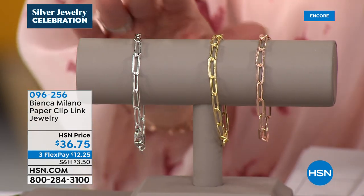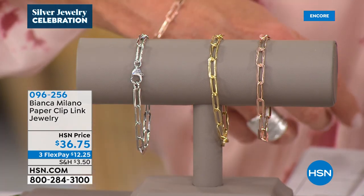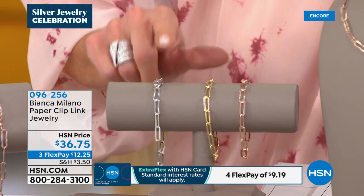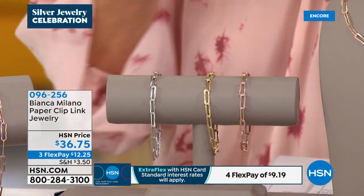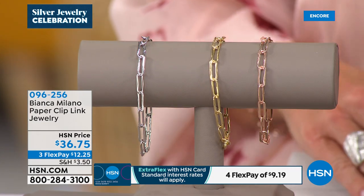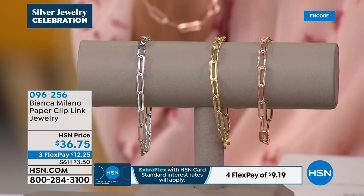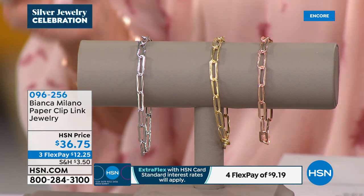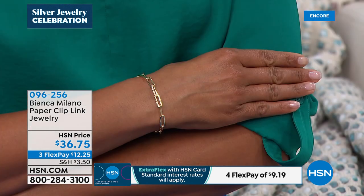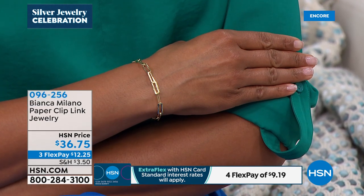Hundreds of these have already been selected, and for good reason — it's a perfect little dainty, beautiful status bracelet to go back with your today's special, or to add the charm like Libby did, or to use as an extender. In terms of sizes: small comfortably fits up to a 7-inch wrist, medium fits up to 7 and a quarter, and large fits up to 8 and a quarter — all at $36.75 with three or four flex payments.